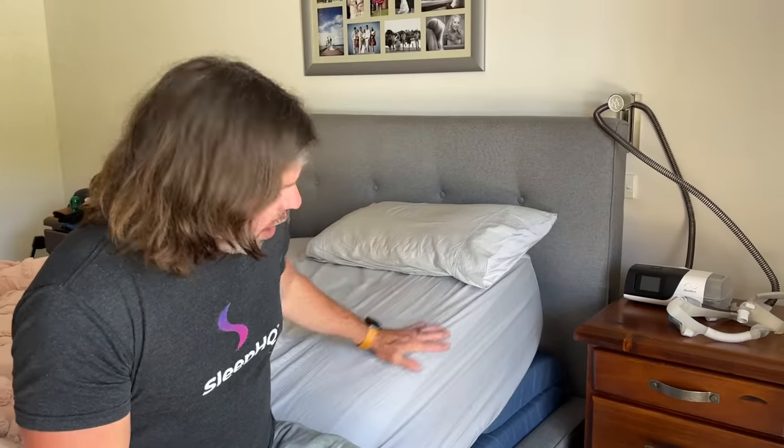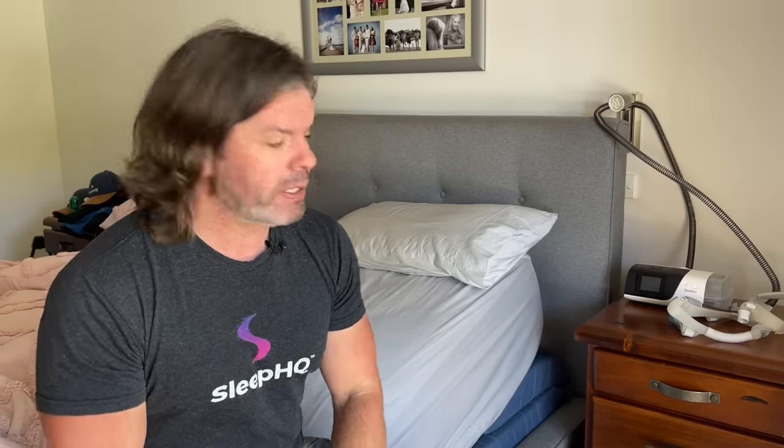I know this doesn't look like a big angle, but the truth is you don't need a big increase to change the effects of gravity — gravity is stronger than you think. Think about how much easier it is walking down a slight decline versus up a slight incline. You don't need to change the angle by much for it to make a big difference to your therapy.